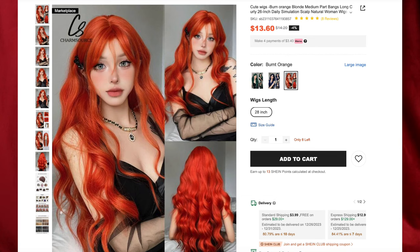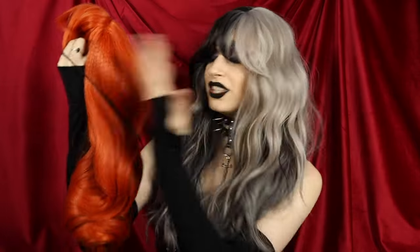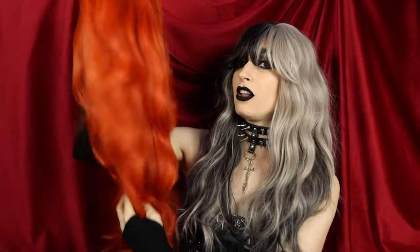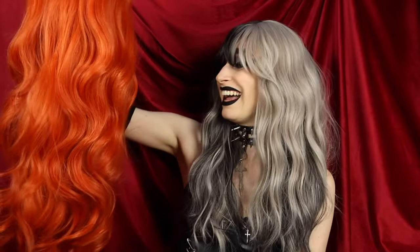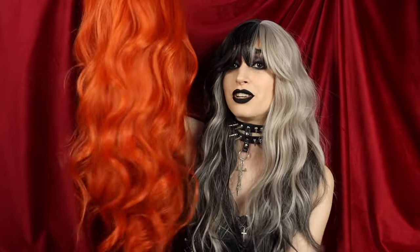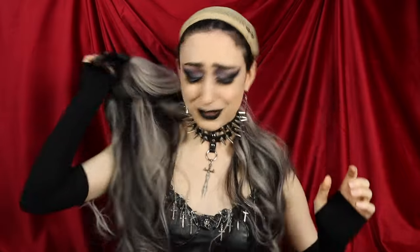Next up, we have the Cute Wigs Burnt Orange Blonde Medium Part Bangs Long Curly Wig for $13.60, and I got the color Burnt Orange. The minute I saw the color of this wig I just had to — look how gorgeous that is. This is the definition of pumpkin in hair color. This just makes me think of fall and all things pumpkin. Look how long this one is — it's so bouncy. I love wigs with this texture and style. I don't want to take this one off, but I have to show you the next one.